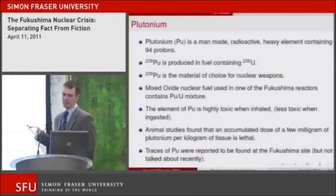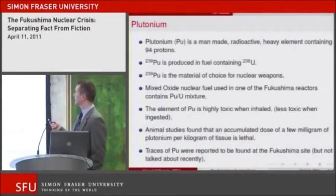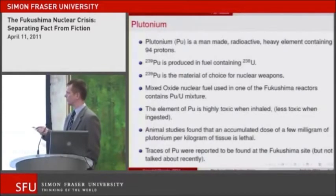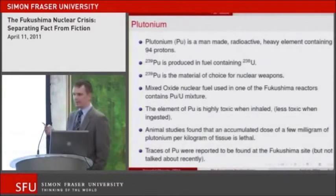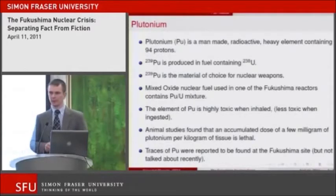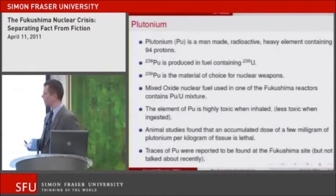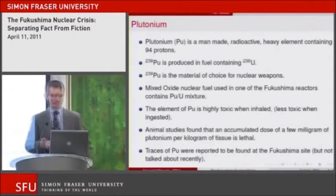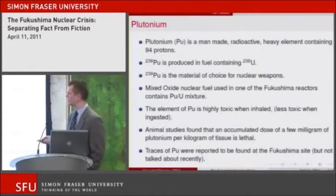This was max fuel. Plutonium is a man-made radioactive element — a heavy element containing 94 protons. Plutonium-239 is produced in fuel containing uranium-238 and is actually the material of choice for nuclear weapons. The critical mass of plutonium-239 is pretty low. There is a lot of plutonium from the Cold War sitting around, made to produce nuclear weapons. Because it is a fissile element, there was an idea of mixing plutonium with uranium to make fuel for nuclear reactors and actually burn plutonium as a fuel instead of keeping it in a stockpile for weapon production.